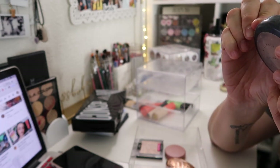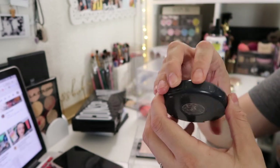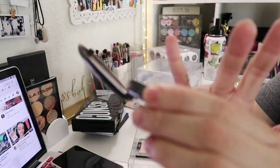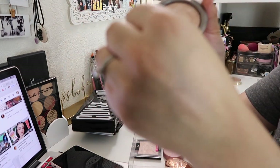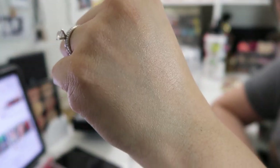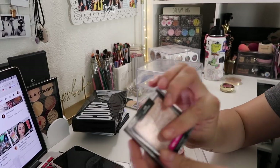Next I have an oldie but goodie — this is MAC Skin Finish. I don't remember the shade name since the sticker is gone, but this used to be a super popular highlight. It's much more pink than all my other highlights. It's stunning for brides — if you are going to get married, I definitely recommend this one. This is what I wore on my wedding day because it gives such a pretty glow-from-within.